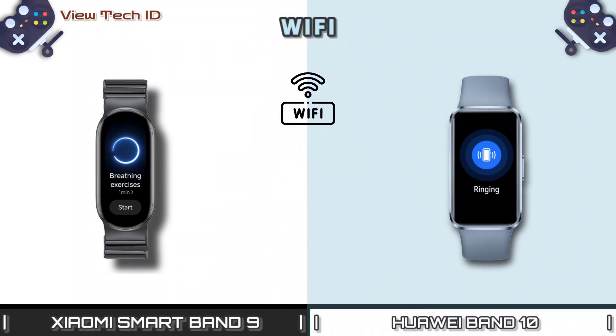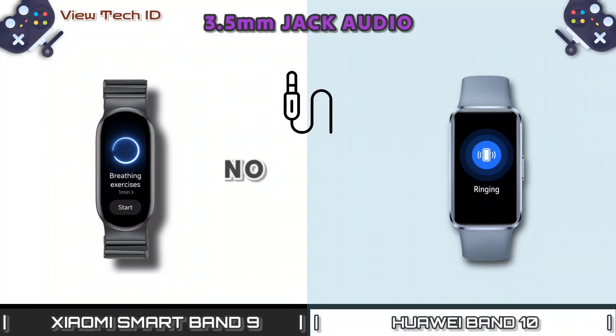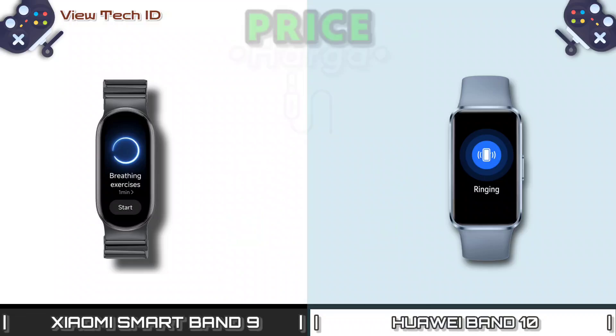Wi-Fi. Loudspeaker. 3.5mm jack audio. Price.